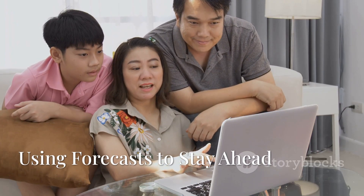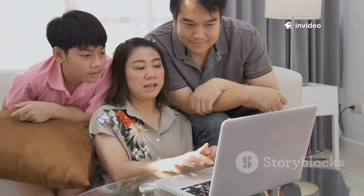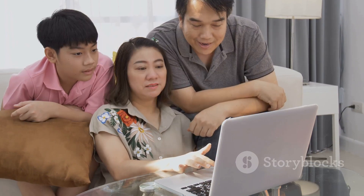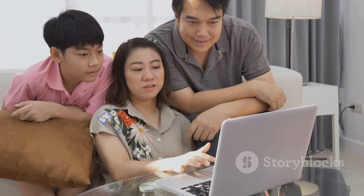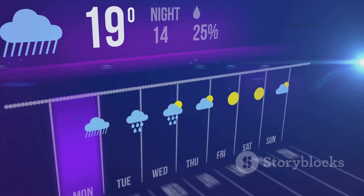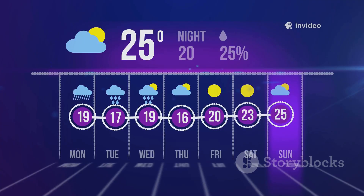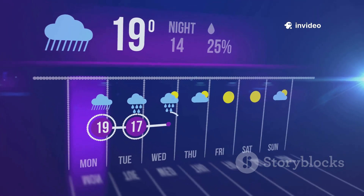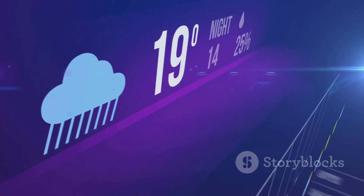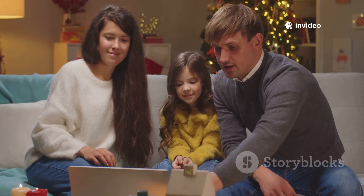So how do you actually use all this model information to stay ahead of winter surprises? It's about understanding how to interpret the information, spot patterns, and make smart decisions. When you're looking more than a week out, focus on the big picture. Both the GFS and ECMWF can give you a sense of whether a cold snap or snowstorm might be brewing, but don't get bogged down in specifics yet. At this stage, forecasts are more about spotting general trends — like a pattern of colder air moving in or a series of storms lining up. Start thinking about your plans, but remember the details will change.